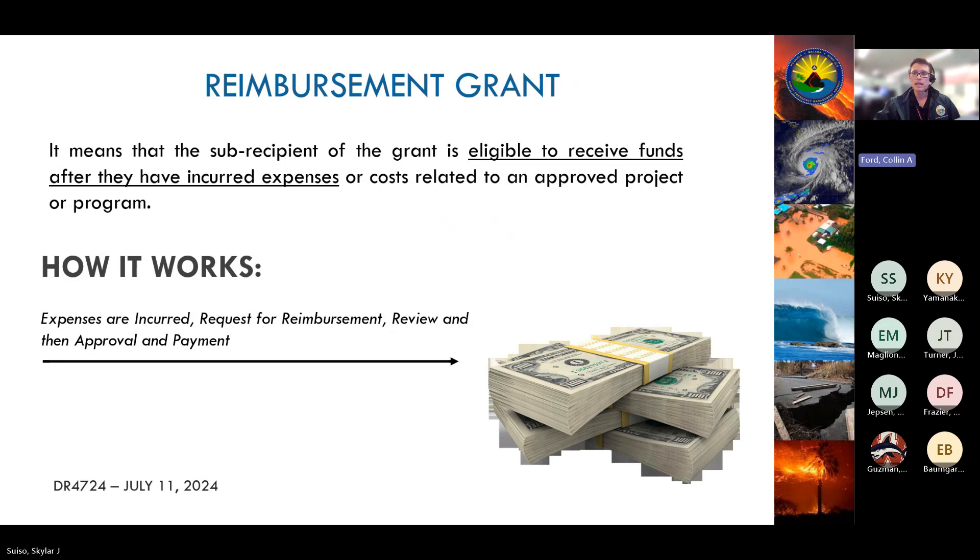It's also important to keep in mind that this is a reimbursement grant, meaning the sub-recipient will be responsible for fronting the funds for their project. Typically, the sub-recipient will pay the invoices and then submit reimbursement request packages to HAIMA.